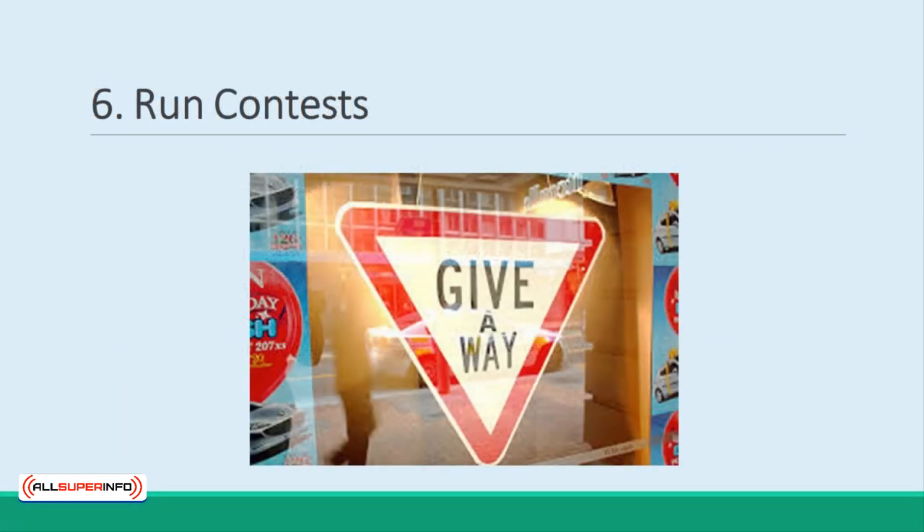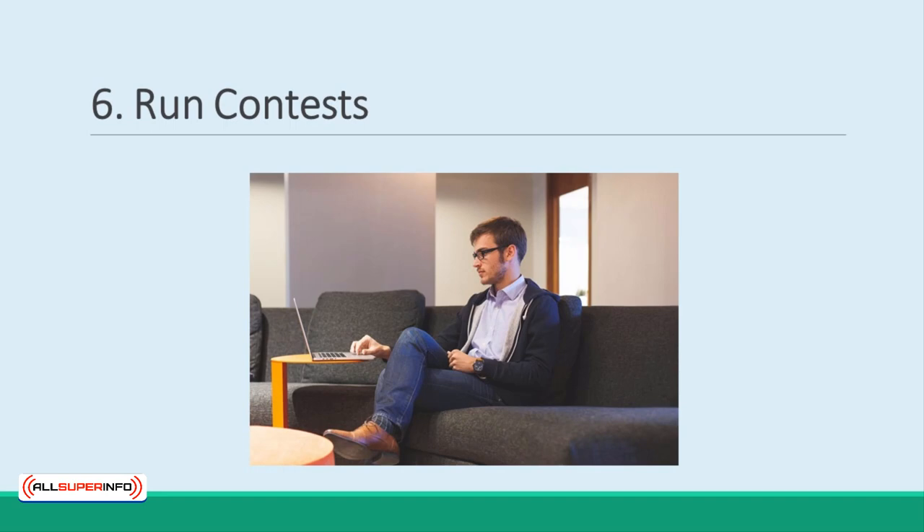Finally, don't forget to run contests. How about a free copy for anyone who can refer 30 likes or emails? You don't need me to tell you why this is a great strategy.